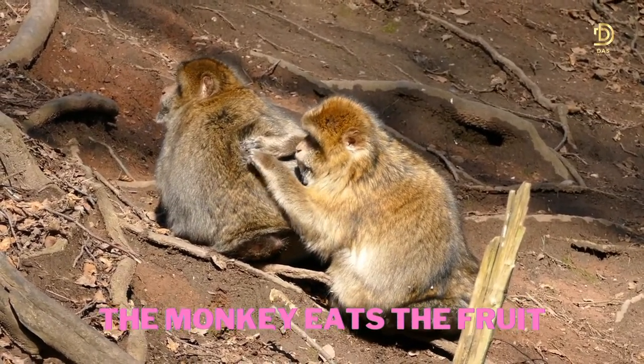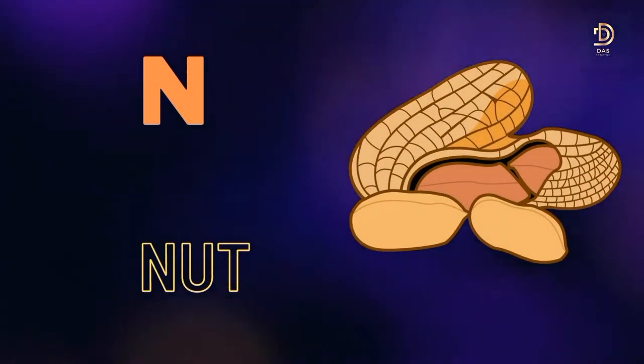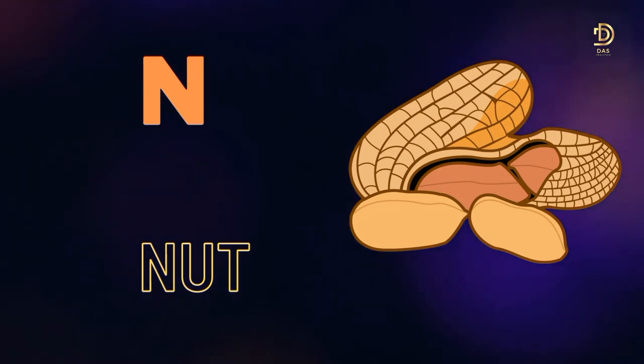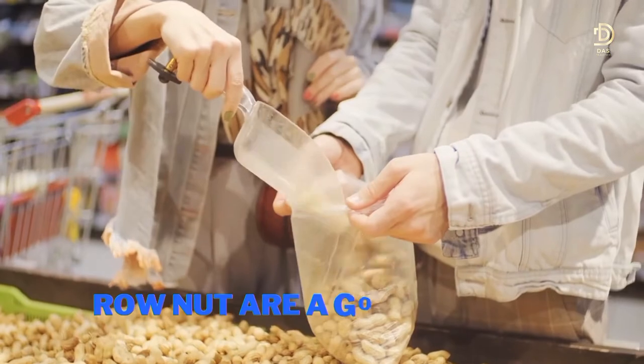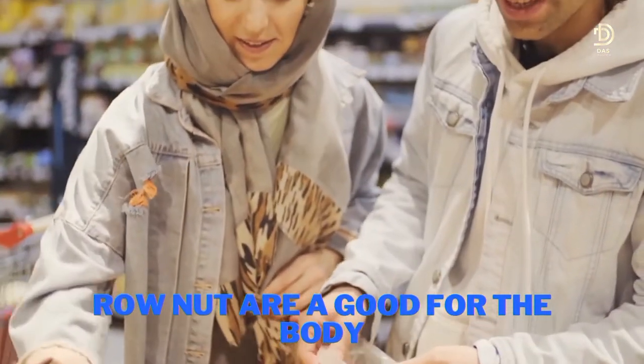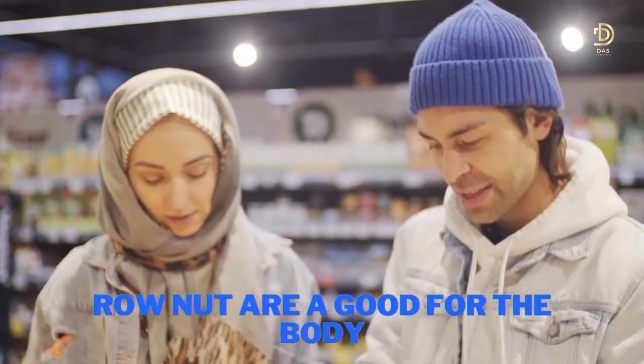The lion looks very furry. M for Monkey. The monkey eats the fruit. N for Nut. Raw nuts are good for the body.